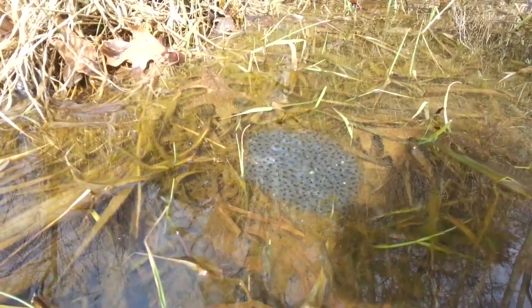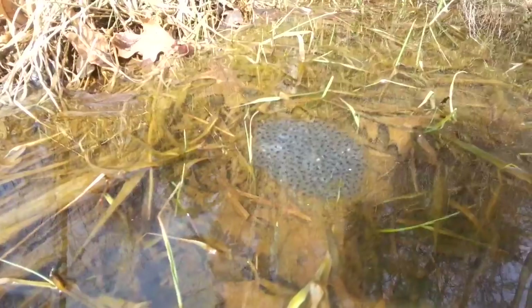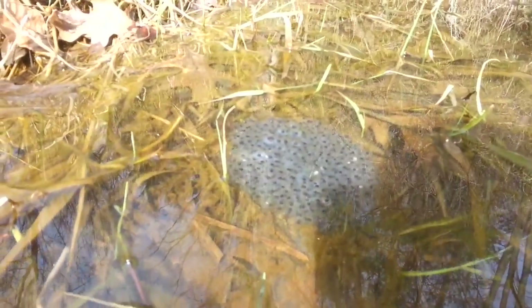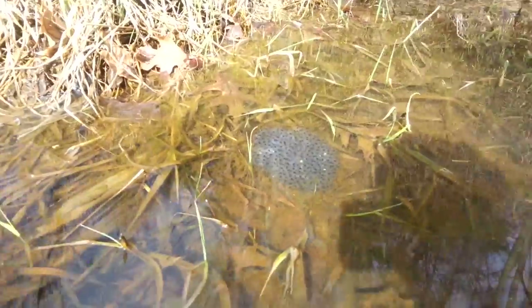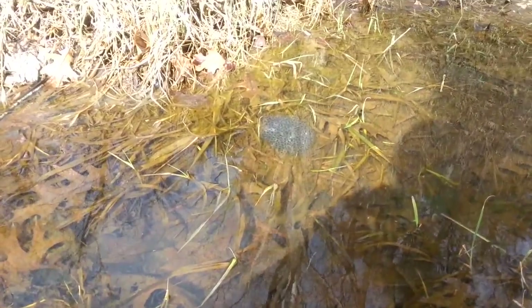I don't see any tadpoles swimming around — we might come back and check on them in a couple of days. Oh my gosh, that is one of the coolest things I have ever seen. I've never seen this before out in the wild like this. We're going to look along the riverbank and see if we can find any more little eggs or any frogs.